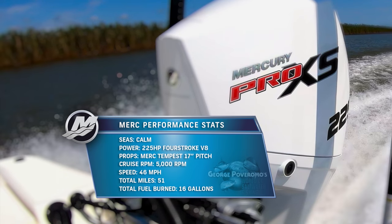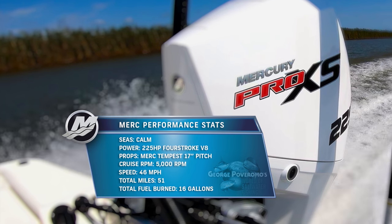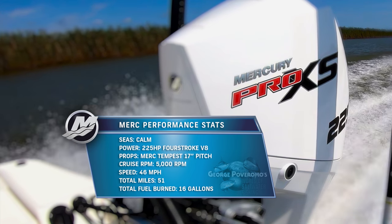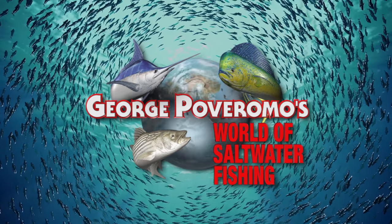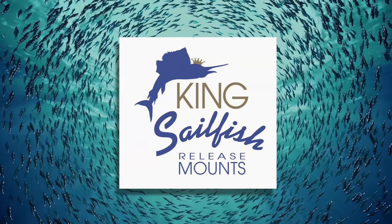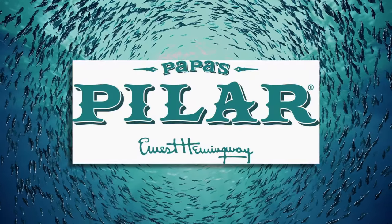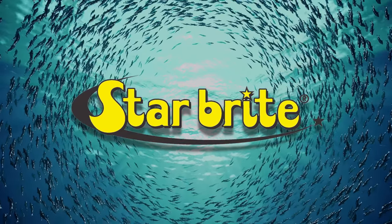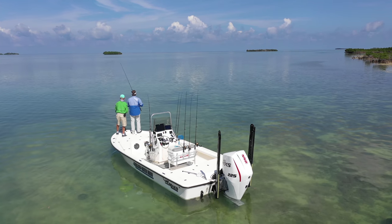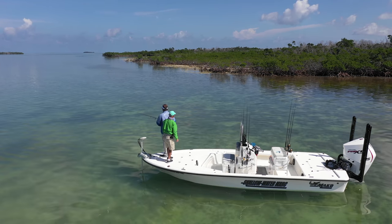Mercury performance stats at Sugarloaf Key — calm power, Mercury's new V8 four-stroke. Speed: 46 miles per hour. Total miles: 51. Total fuel burned: 16 gallons. Bonefish, bonefish, and even more bonefish — Captain Tim Carlisle has us dialed in on the backcountry flats behind Sugarloaf in the lower Florida Keys. See him flashing? He's right up there.